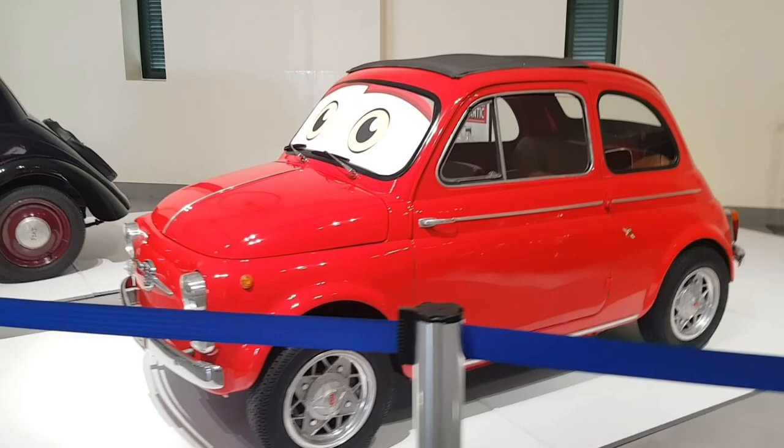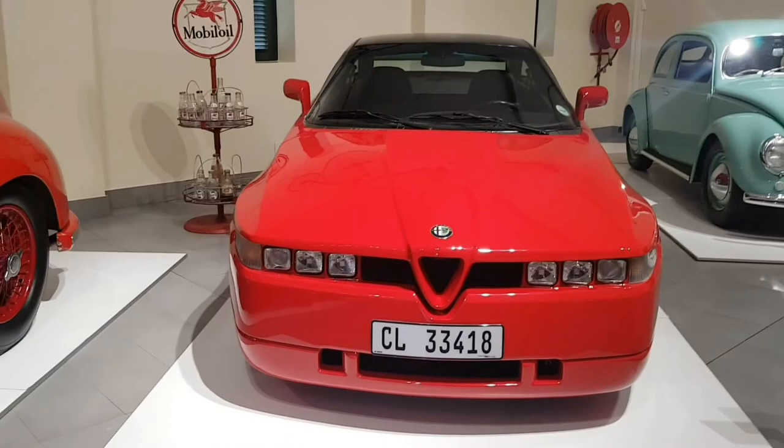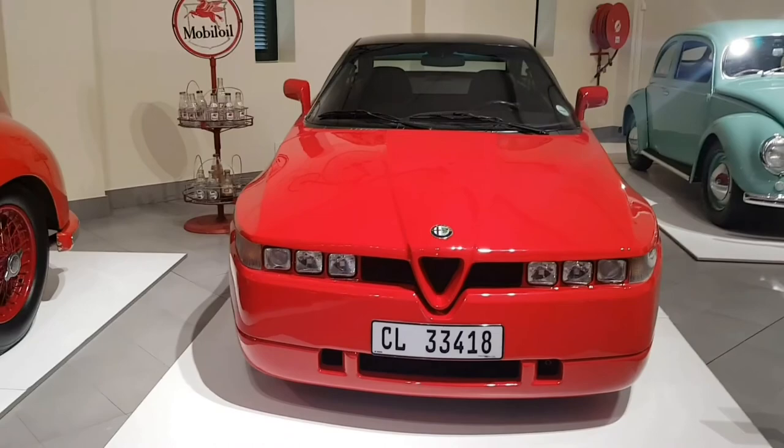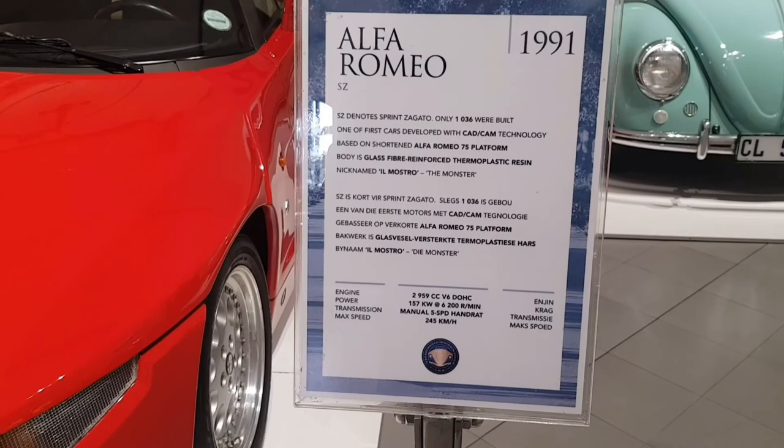Alfa Romeo — we've got another Alfa Romeo right here. I've never seen this car in person — first time. This is an Alfa from 1991. Only 1,036 were built. Amazing guys, amazing.